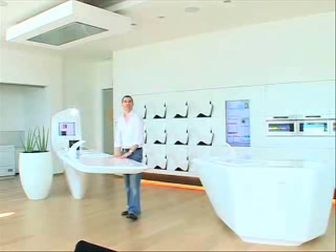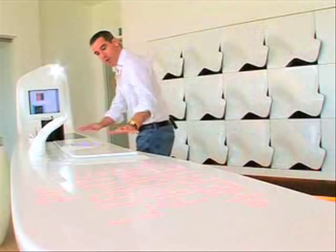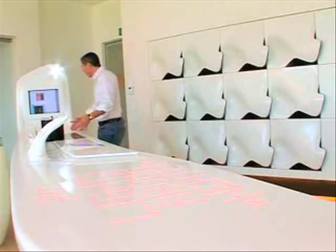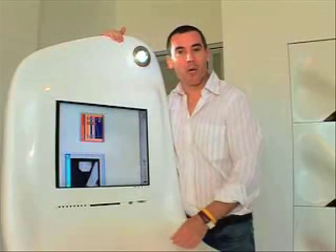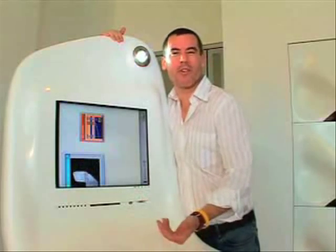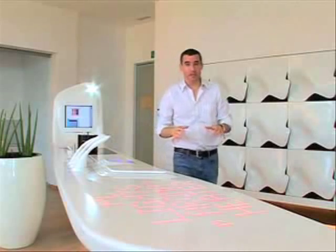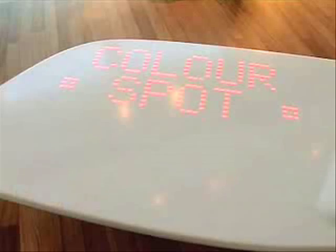Corian can be molded into any shape imaginable. Look at the way the central island begins horizontally as a food preparation surface and then sweeps vertically, where there's an LCD screen embedded right into the surface. You can watch TV, work at the computer, or listen to music — it's also an MP3 player. This is the computer that controls the kitchen: the lights, the vents, and the aromas that can be released in the air.